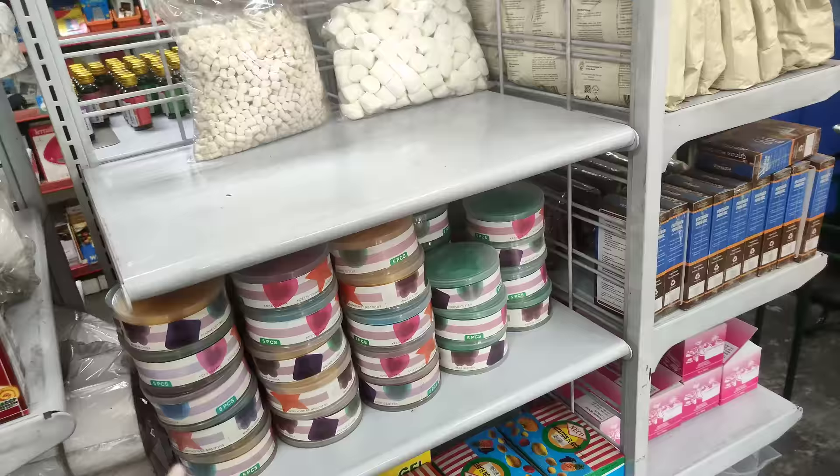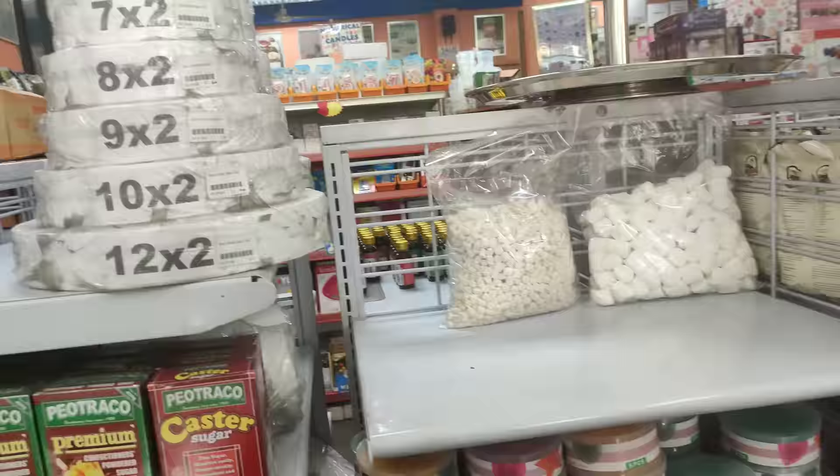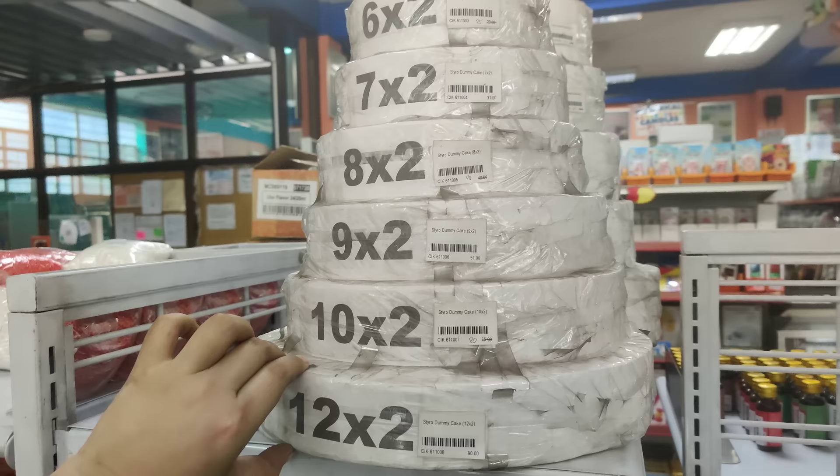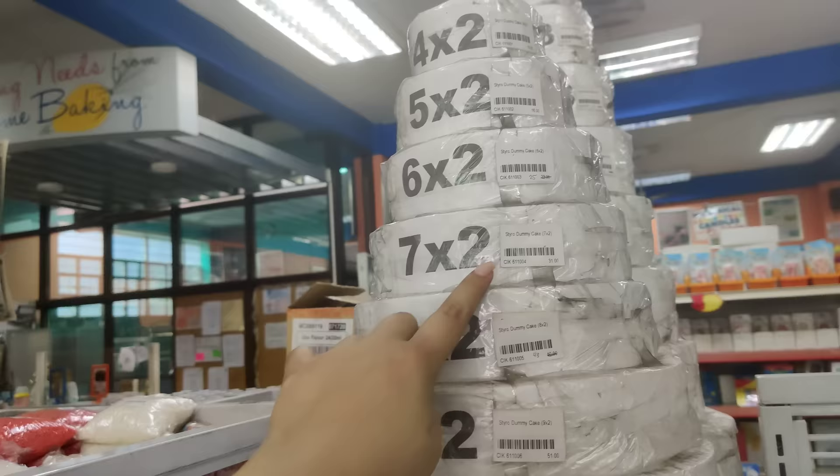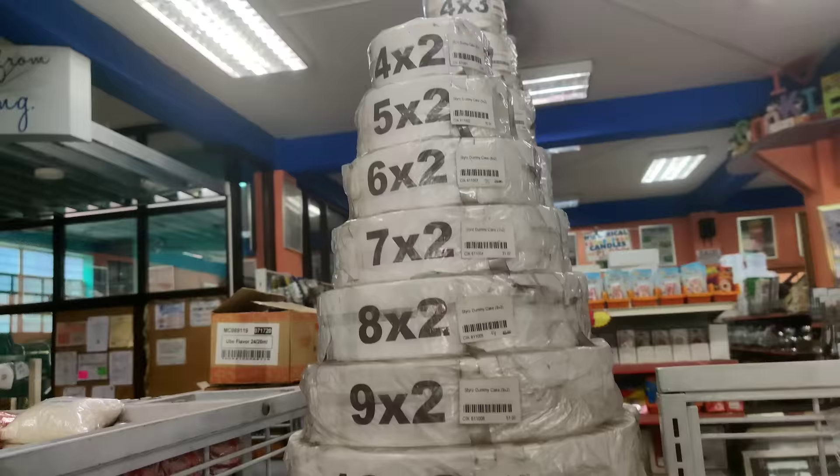Wag kayong mahihang magtanong din kung may mga current discount sila or current sale dito — at least makatipid pa kayo. Sa ganito, merong ganito sila na styro dummy cake: 10 peso, 16 peso, 25, 31. Itong 7x2 — 43, 51, 80, then 90.